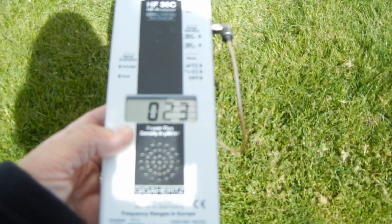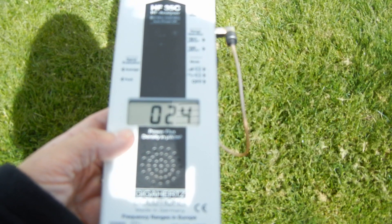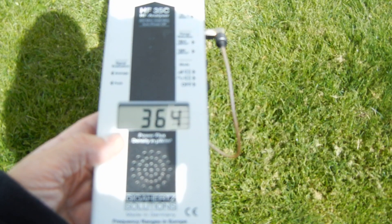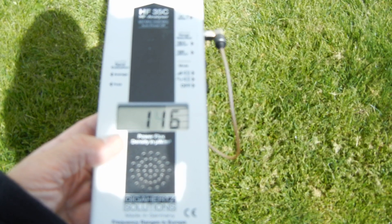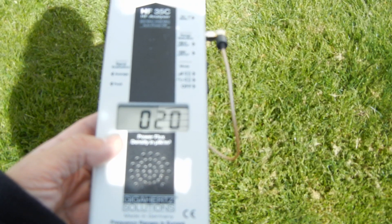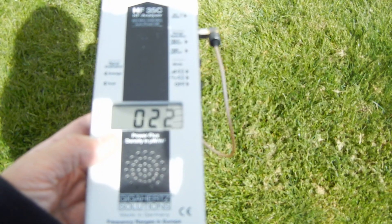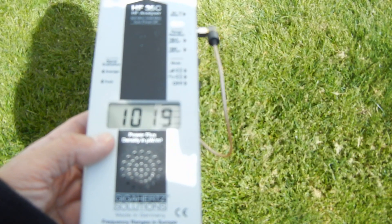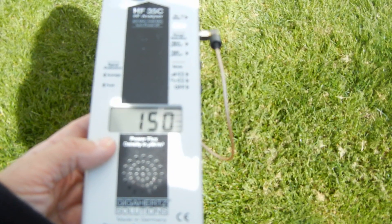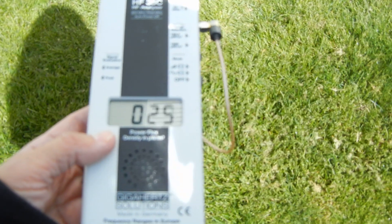So there are very few other smart meters in this neighborhood right now. Again, measuring in microwatts per square meter.